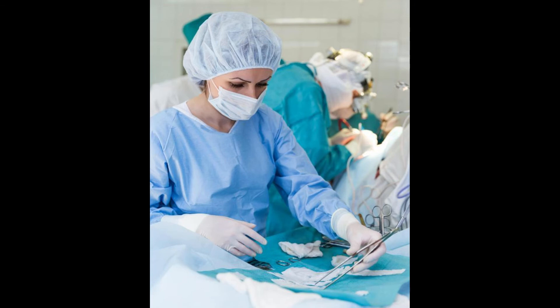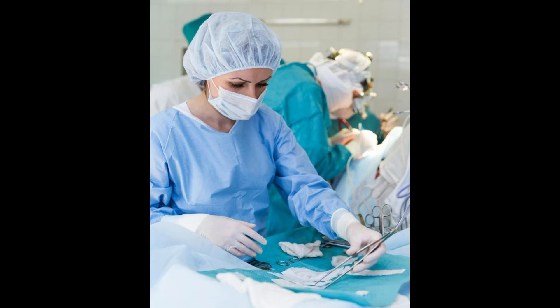Recovery should be mostly complete within two weeks, at which point it may be necessary to return to the doctor's office for a follow-up visit.